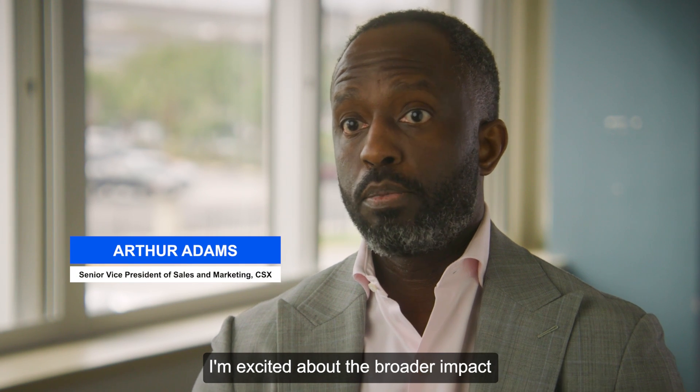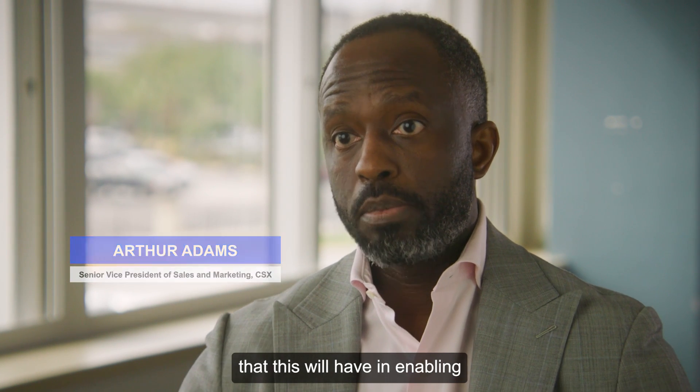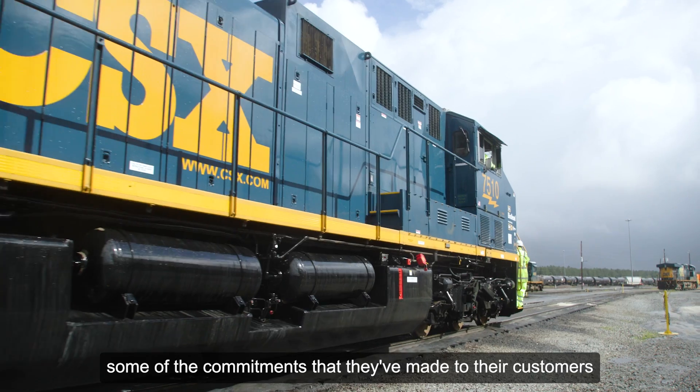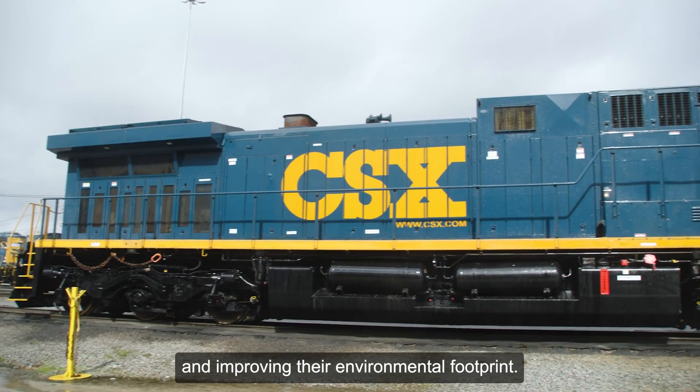I'm excited about the broader impact that this will have in enabling our customers to potentially accelerate some of the commitments that they've made to their customers in improving their environmental footprint.